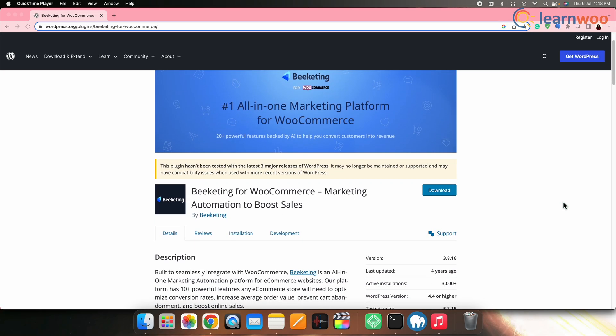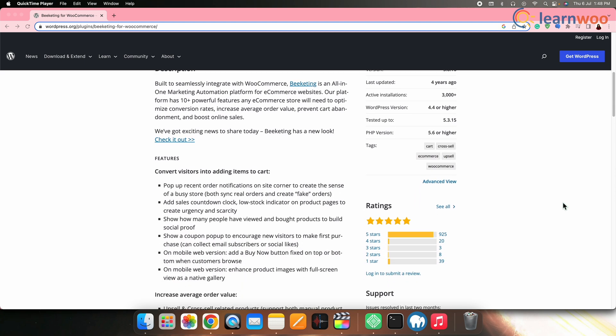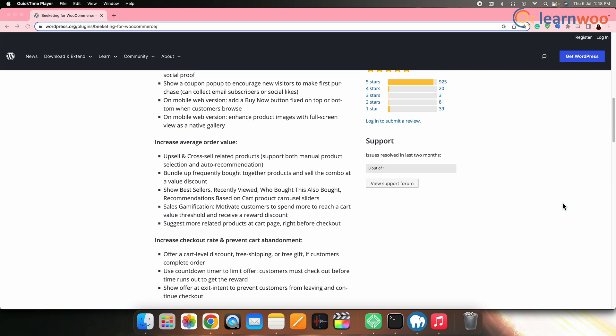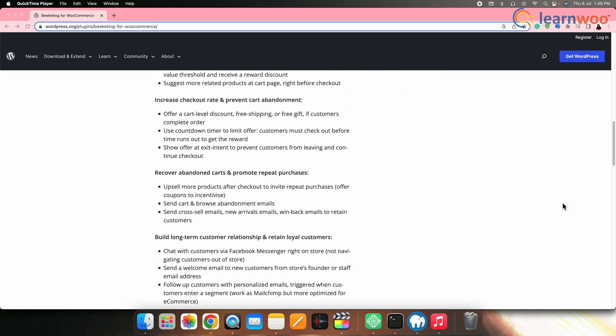Next on the list we have Beeketing for WooCommerce. Beeketing provides a suite of marketing tools designed to increase conversion rates and average order values. It offers features like personalized product recommendations, sales notifications, cart abandonment recovery and social proof pop-ups.